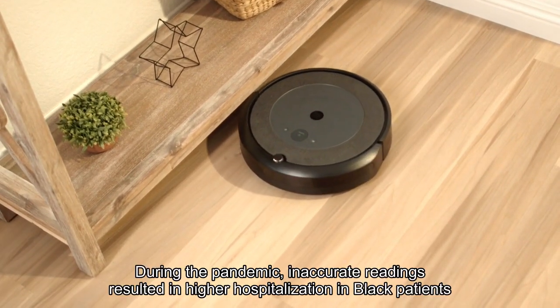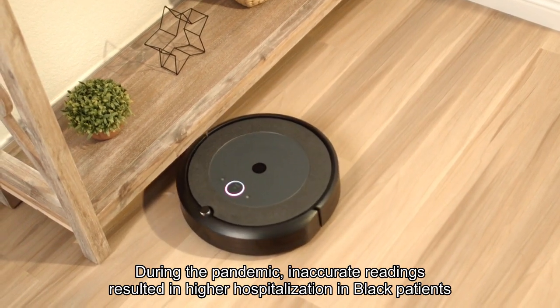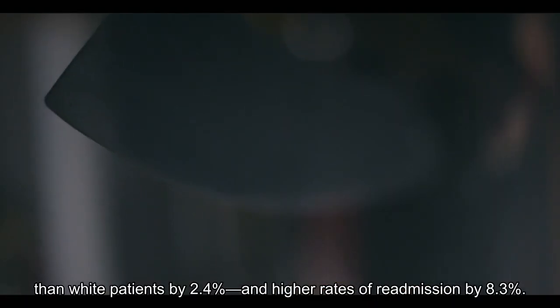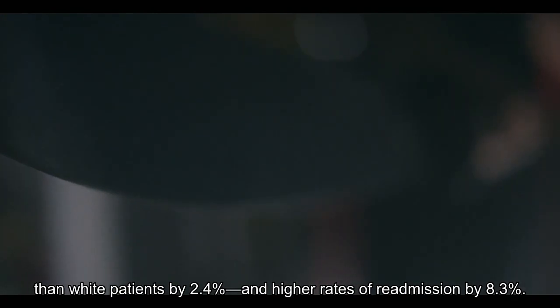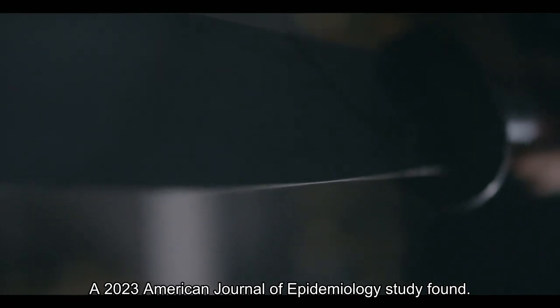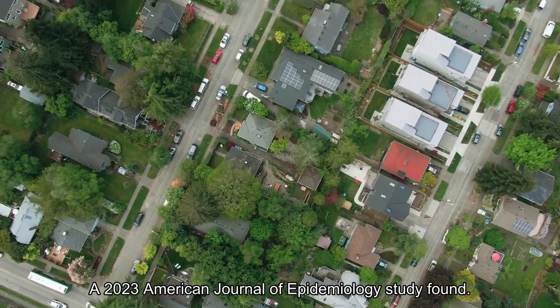During the pandemic, inaccurate readings resulted in higher hospitalization in Black patients than white patients by 2.4 percent, and higher rates of readmission by 8.3 percent, a 2023 American Journal of Epidemiology study found.